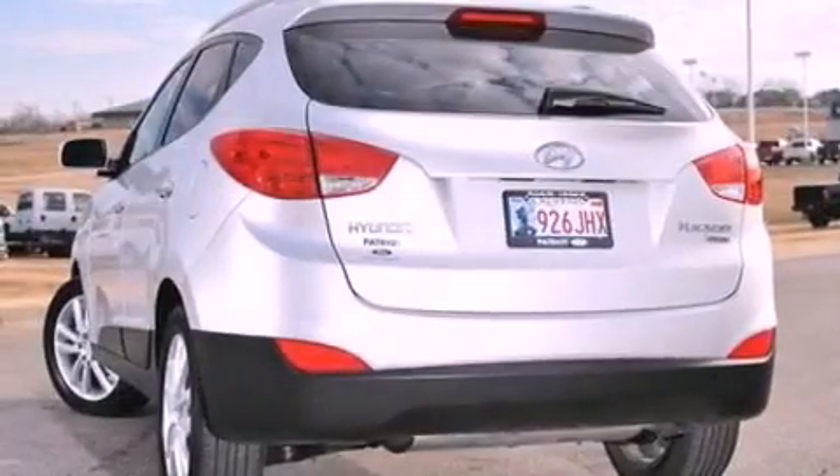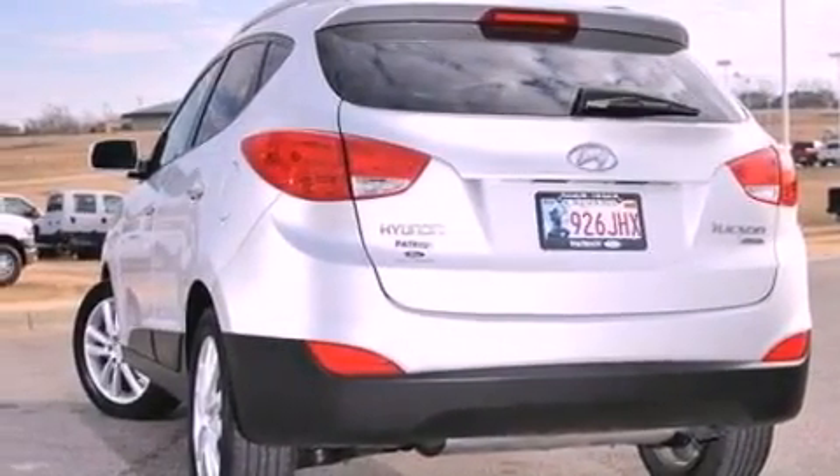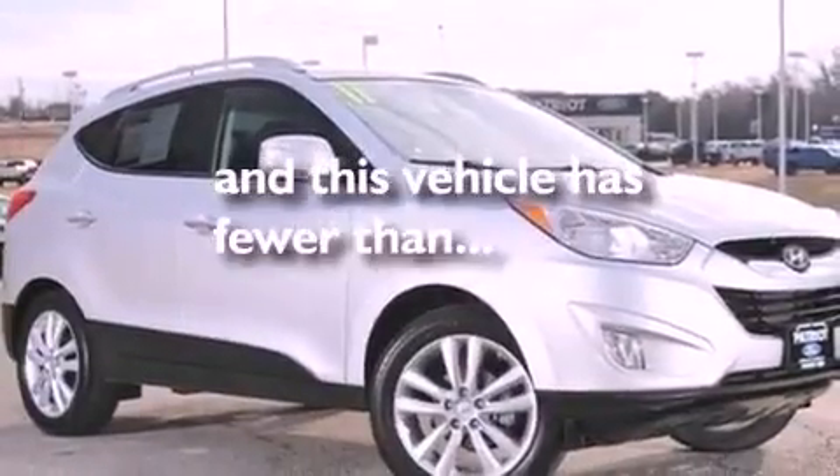A rear spoiler, an anti-lock braking system, heated side view mirrors — and this vehicle has less than 28,000 miles.